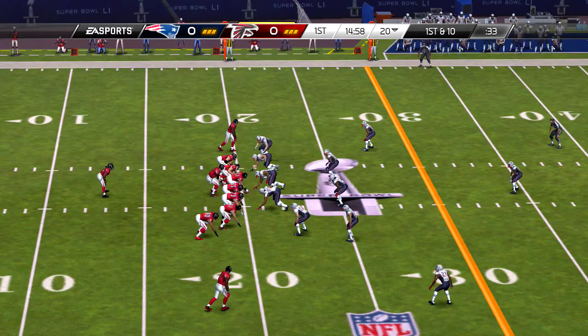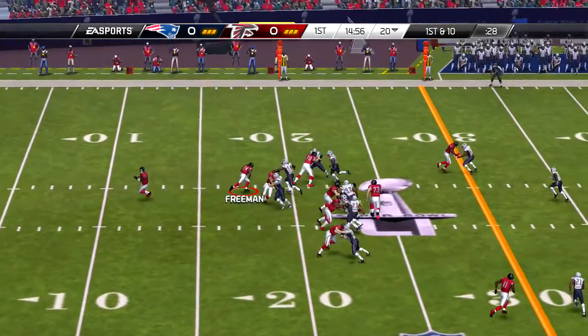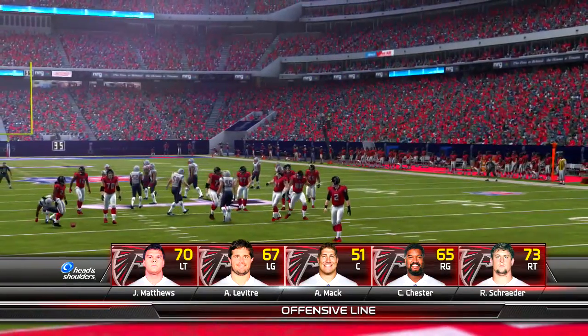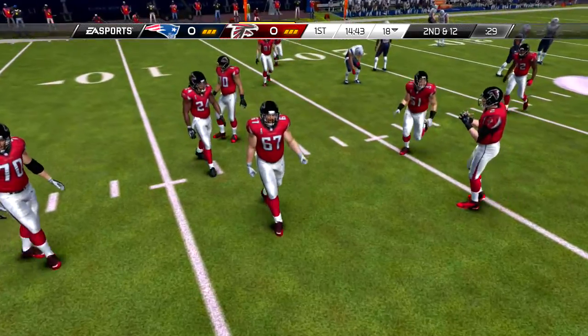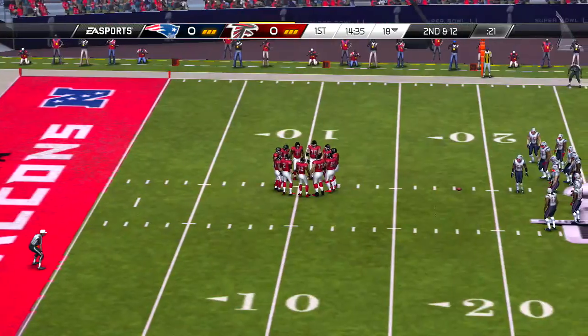So first and 10. And on the tackle, it's Dante Hightower. And now we get a look at the offensive starters. As always, the starting lineups have been brought to you by Head and Shoulders. Shoulders were made for greatness, not dandruff.